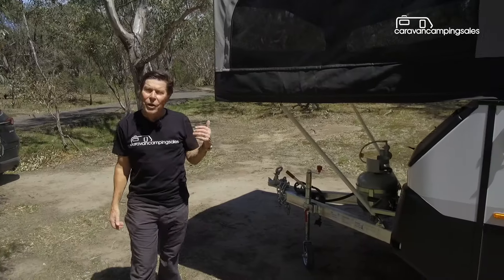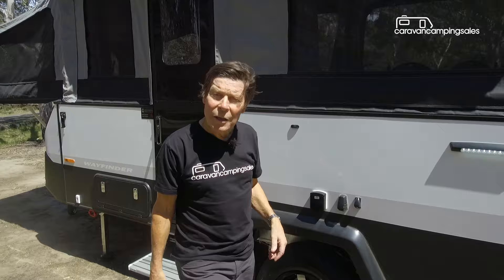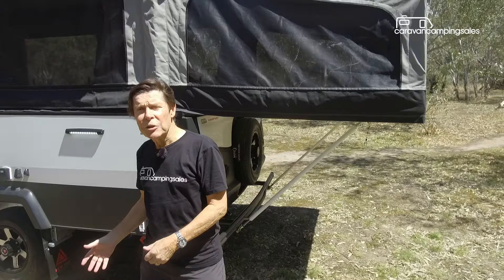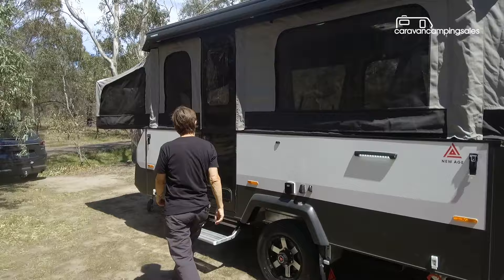This is Australia's latest camper trailer. If it looks familiar, it should be — this design has been around in Australia since the late 1970s and early 80s, and several different manufacturers have had a go at building it in different forms. But this New Age Wayfinder has one particular difference: a plaque near the door that says Walkinshaw designed and engineered, and Walkinshaw is the majority shareholder in New Age.